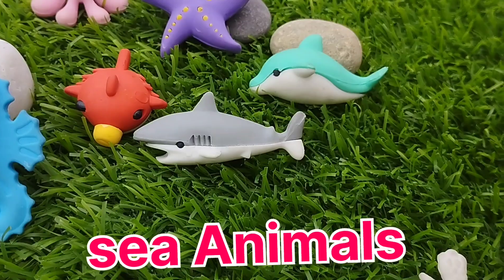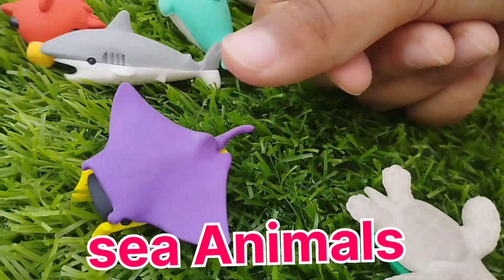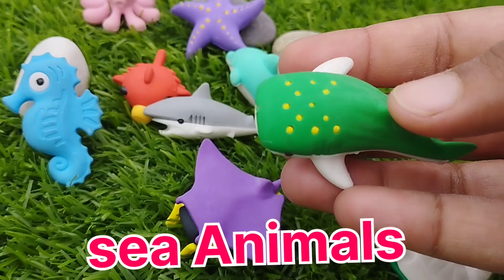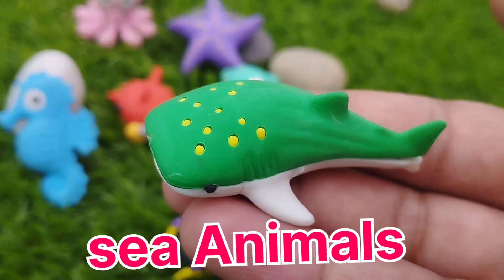The next one is a mentoroid. This is a mentoroid. A green whale. This is a green whale.